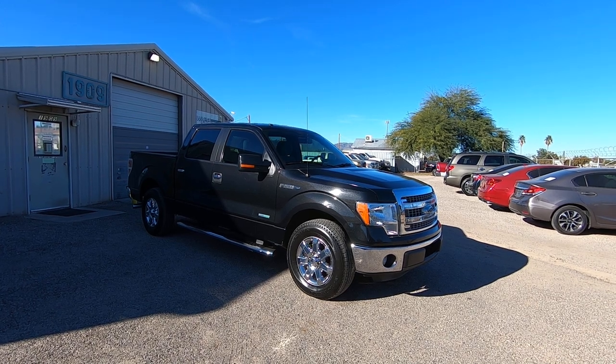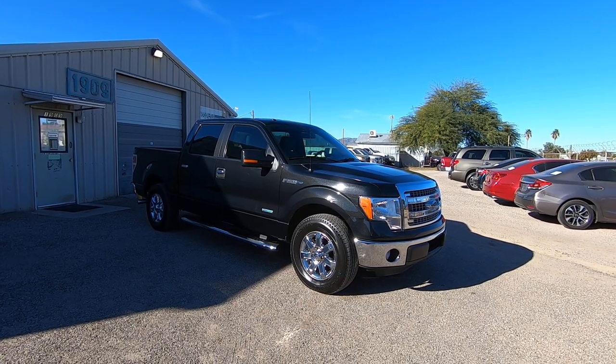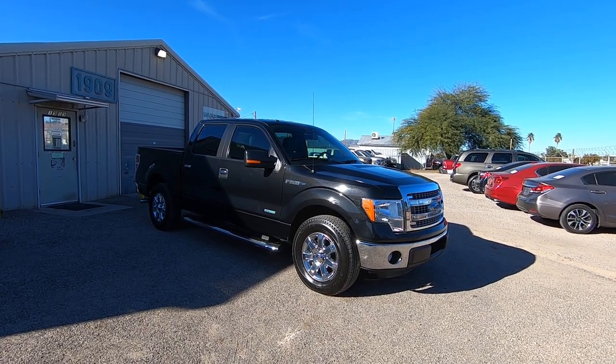It is a theft recovery purchased directly from an insurance company in Dallas, Texas. It is on a clear title. Very nice running truck, very nice driving truck. It looks pretty good.